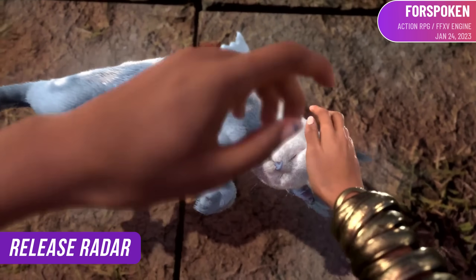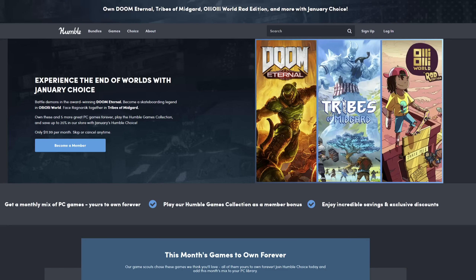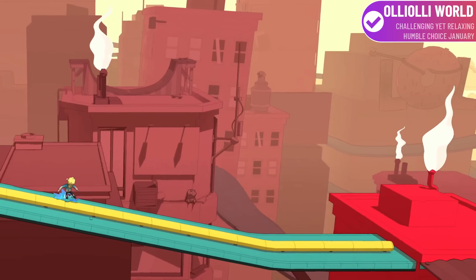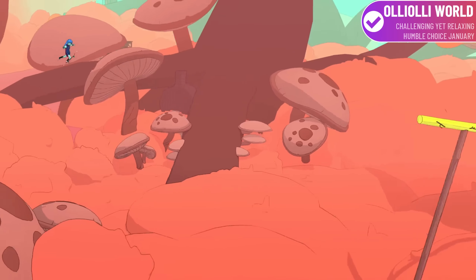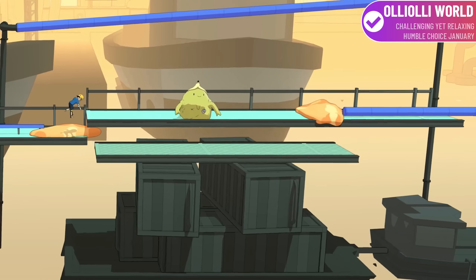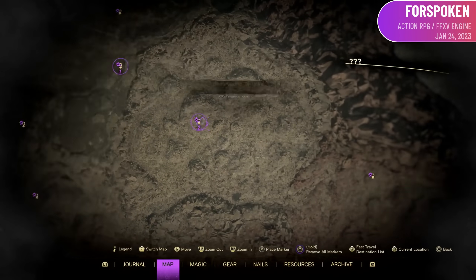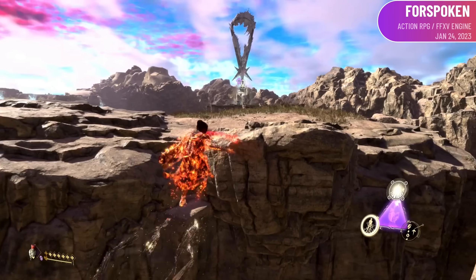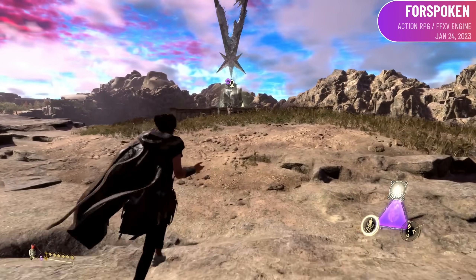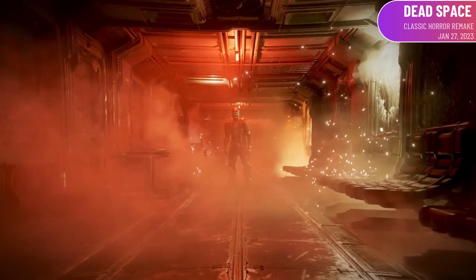January is jam-packed with game releases. I'd recommend checking out the Humble Choice this month — the January bundle has Doom Eternal and OlliOlli World, which is quite a bargain for around $12. The two big new releases for the month are Forspoken and Dead Space. I'm a little more interested in Forspoken, with its combat and the fact that it's built on Final Fantasy XV's Luminous Engine. But the remake of Dead Space looks great too, and I'm hoping it sticks the landing.